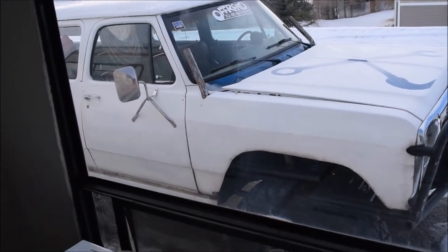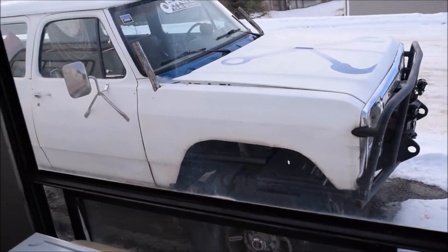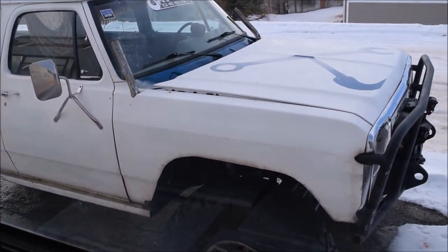Oh hey look, an off-road truck. I wonder whose that is. Oh yeah, that's right, it's ours. That's why we like going to Moab. That's why we need a camper.